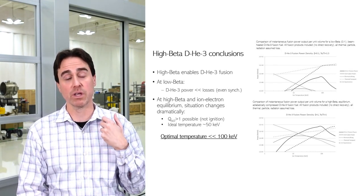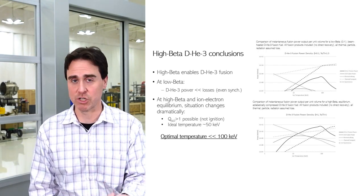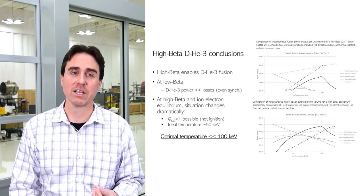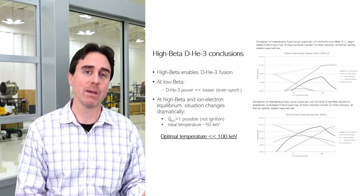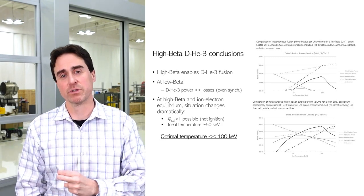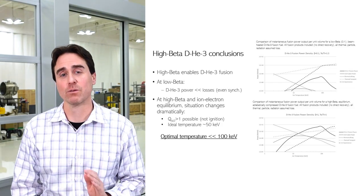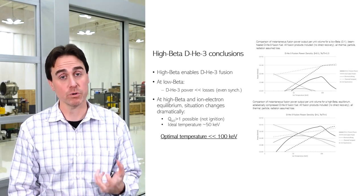We see a scientific Q of greater than five possible, and you can get right to the border where even ignition may be possible. At Helion, ignition is not our focus — and in fact, not having to reach ignition really helps in terms of commercial aspects. But you reach the border where ignition in helium-3 is possible if you can get to high beta and suppress radiation losses. The last key result is that not only is the optimal temperature less than 100 keV, but in fact, breakeven in helium-3 starts to be possible above 10 keV — a really exciting result that opens up the parameter space for how you would operate a thermonuclear fusion generator in the future.